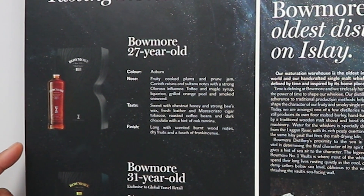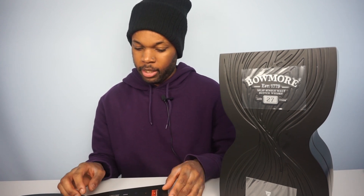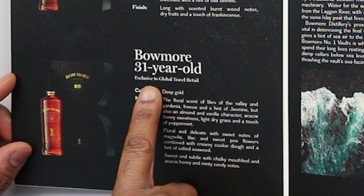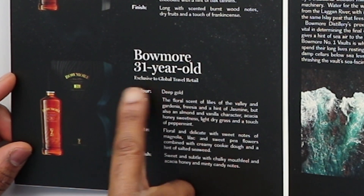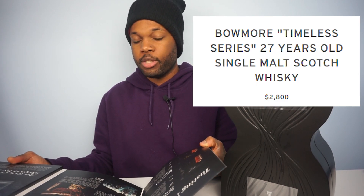Fruity cooked plums and prune jams. The taste sweet with chestnut. If you guys are into whiskey, this tells you everything that you need to know. There's also the 31 year — I feel like I need to get this one. Can you imagine coming up with something and you need a tablet to explain exactly how good it is? Well, if you're paying this amount of money you've got to come with something good.